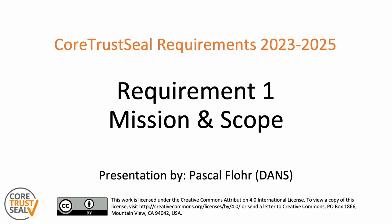Welcome to another part of the Core Trust Seal 2023-2025 Requirements video series. I am Baskal Floor of DANS, the Dutch Expertise Centre and Repository for Research Data. In this video series, we talk you through the new Core Trust Seal requirements, and you will learn about the details of each requirement, the evidence expected from applicants, extended guidances, and the changes compared to the previous version of the requirements. This video covers requirement number one: mission and scope.